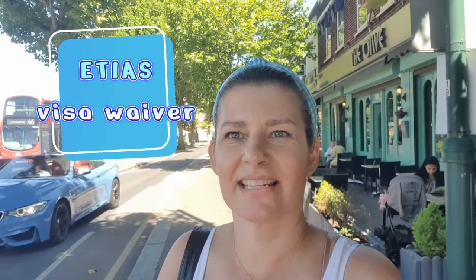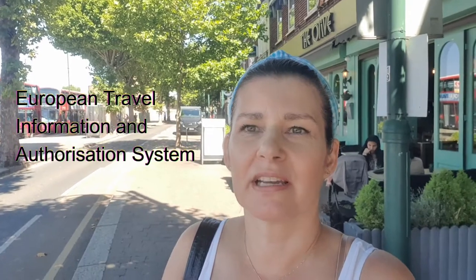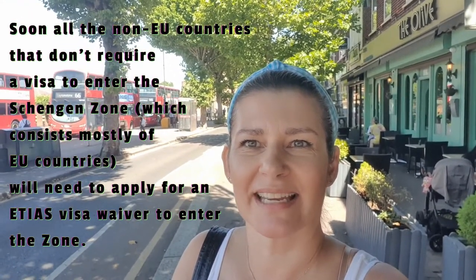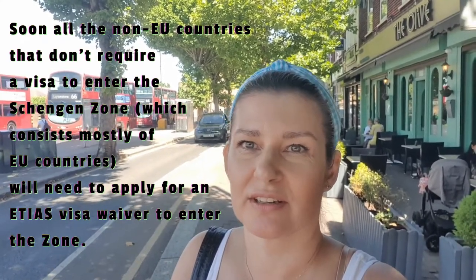Hi everyone, this is Danae here and I'm coming to you from super sunny London. I'd like to speak to you today about the ETIAS, which is scheduled to come out November 2023, though there might be some delay on that. ETIAS stands for the European Travel Information and Authorization System, and it is a visa waiver that will become applicable to all the non-EU countries who currently are visa exempt from entering the Schengen Zone in the EU.